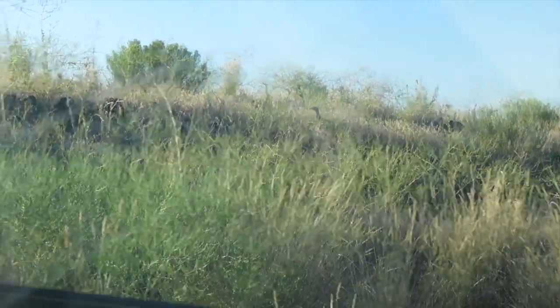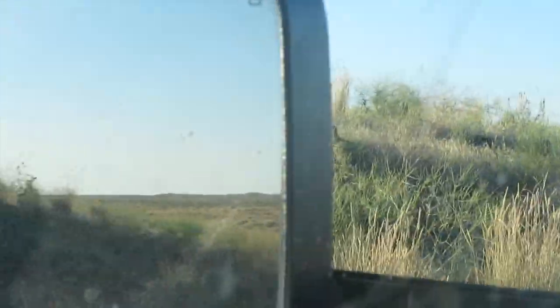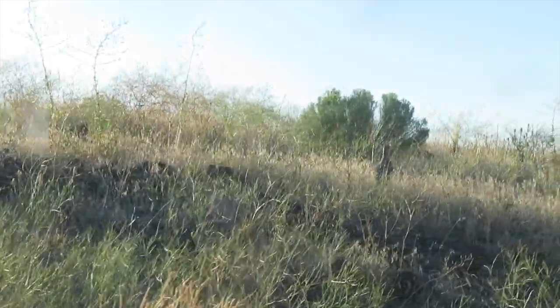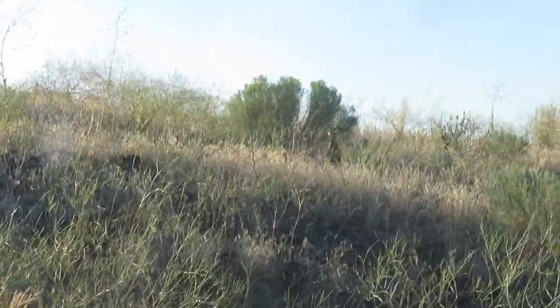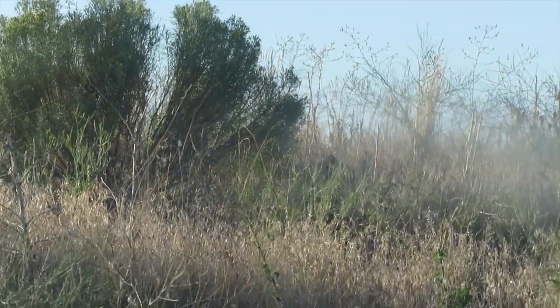That is a sage grouse. Can we scare it? No, we're going to leave it alone — we're just going to drive on by slowly. Oh, that's a sage grouse. There was a second one that got up too.